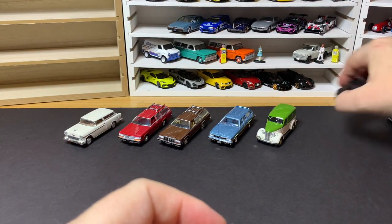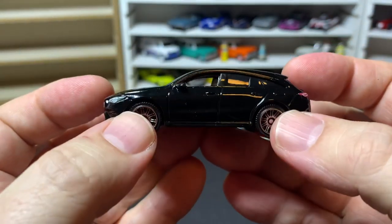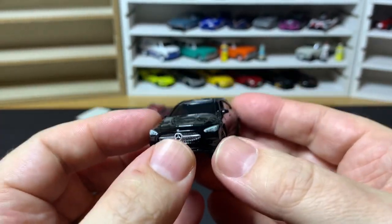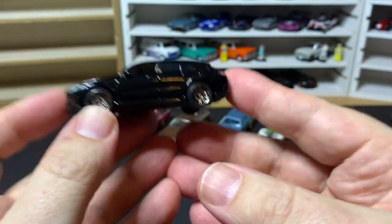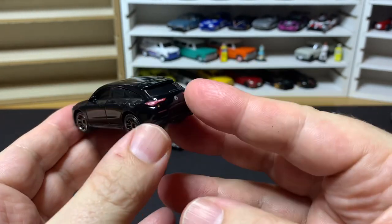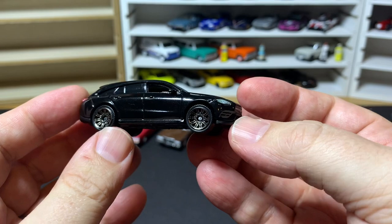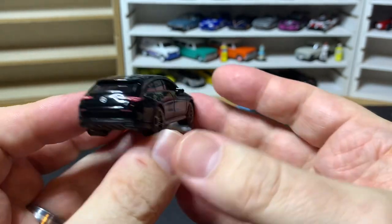The last one is this 2020 Mercedes CLA Shooting Brake. I had intended to look up what 'shooting brake' means — I actually don't know. I'm wondering if somebody can tell me — this seems to be a term used for wagons in Europe. We don't use it in the United States, but I've seen both Mercedes and Jaguar use the term 'shooting brake' for their wagons. Why did they use that? Hopefully somebody can tell me.